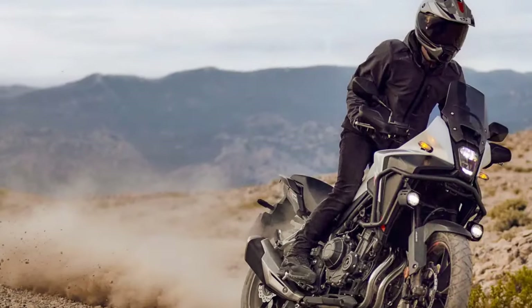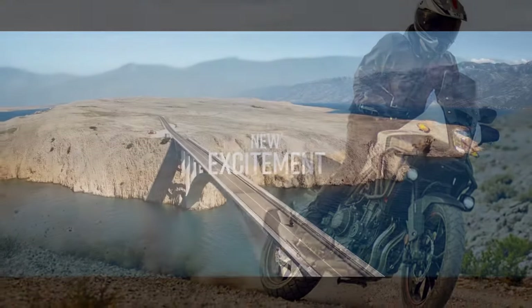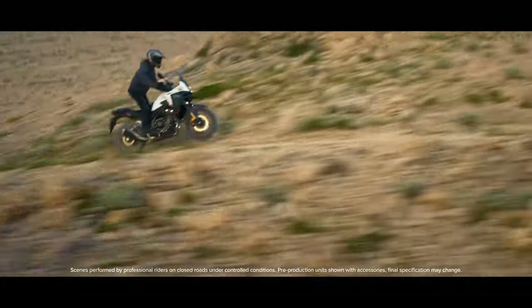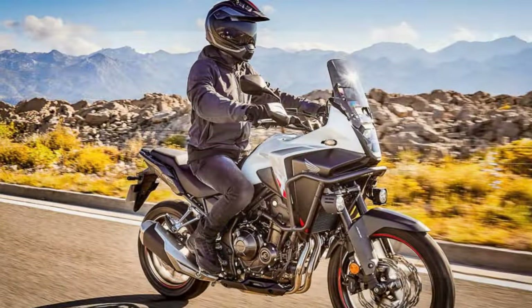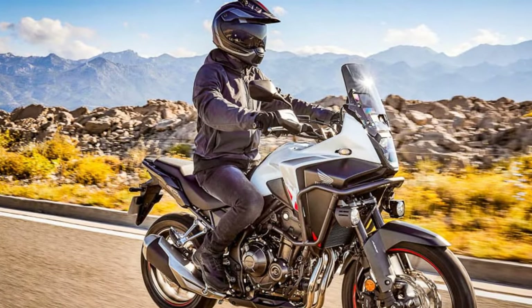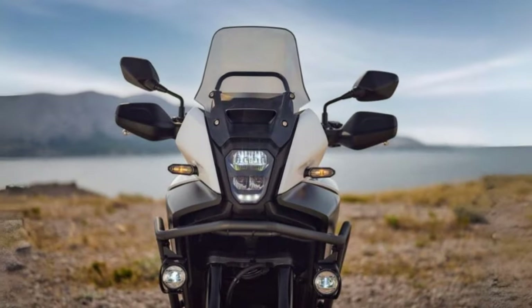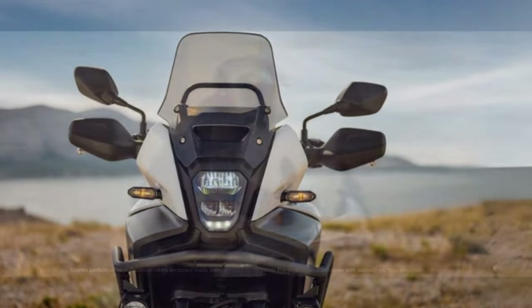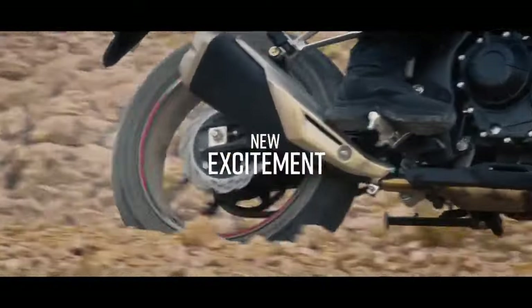Here's our take on Honda's cherished all-rounder after a month of riding. What's new about the NX 500 beyond its fresh look? While much of the NX's core remains similar to the previous CB500X, there are a few notable upgrades. The most prominent is the addition of Honda's HSTC traction control — a straightforward yet effective torque control system that can be switched off quickly with a toggle on the left handlebar. Another improvement is a 7-pound weight reduction over the previous model.